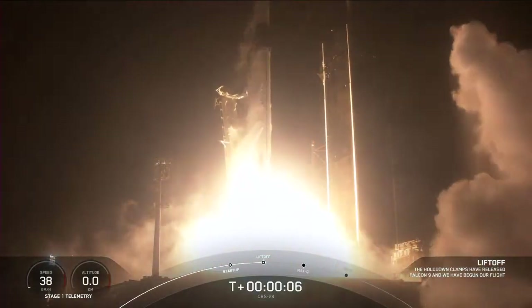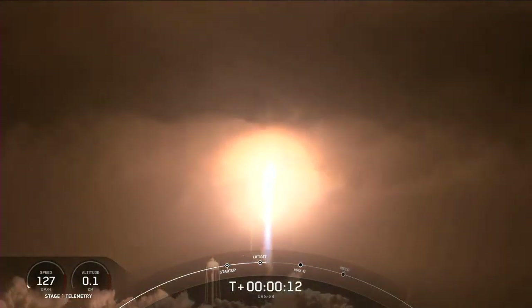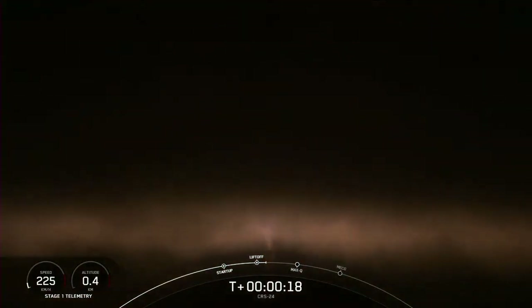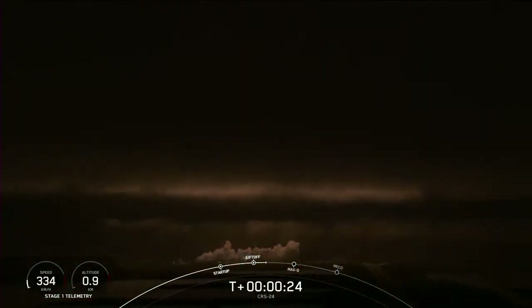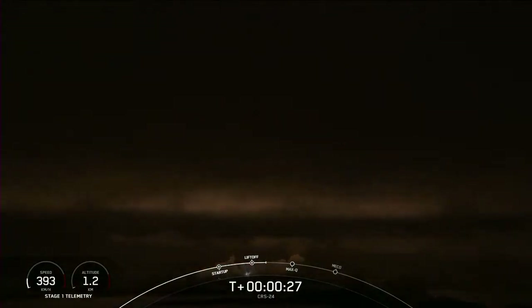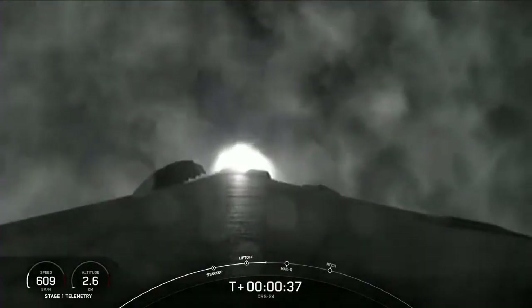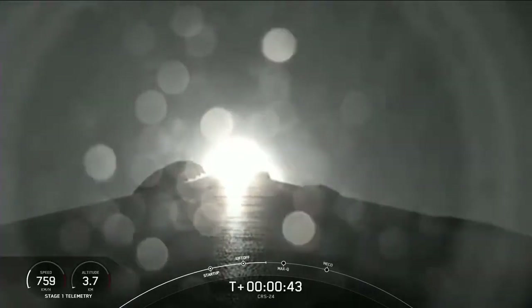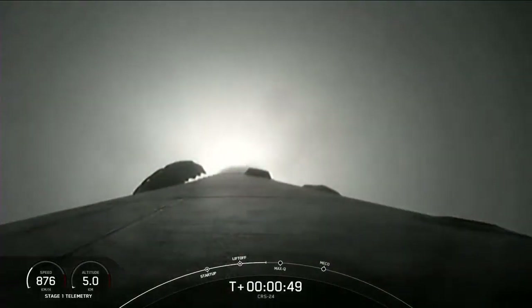Liftoff. Cargo Dragon soars with the final supplies in 2021 for the astronauts aboard the International Space Station. Stage 1 chamber pressure is nominal. T-plus 40 seconds into flight. Falcon 9 and Dragon have cleared the tower. You can see it passing through the cloud layers right now.